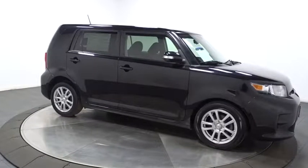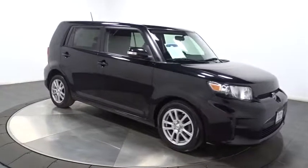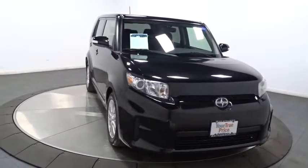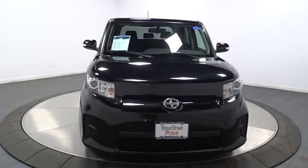iPod adapter, front-wheel drive, child safety rear door locks, bucket seat, trip computer, power door locks, center console, brake assist, airbag.